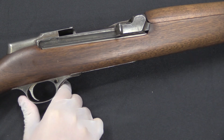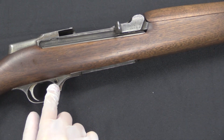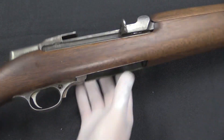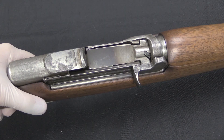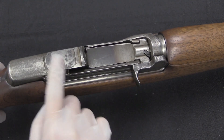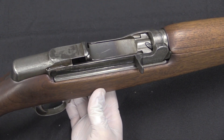Like the G30, the magazine release on this is located on the front of the trigger guard. The safety would be in this hole, but there is no safety on this particular rifle — if it had gone further into development it would have one. The bolt, op-rod, and receiver all appear to have been made from M1 Garand forgings.